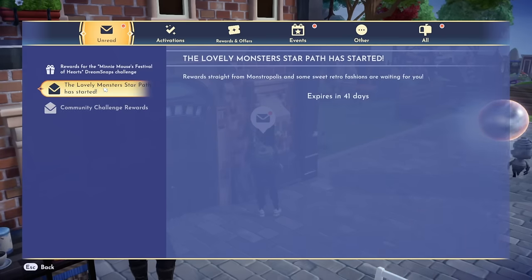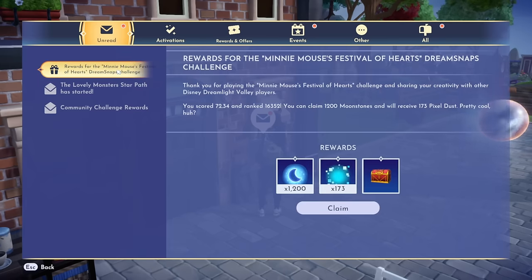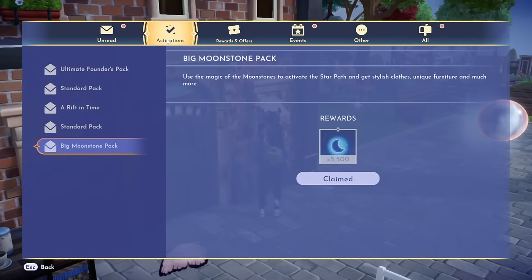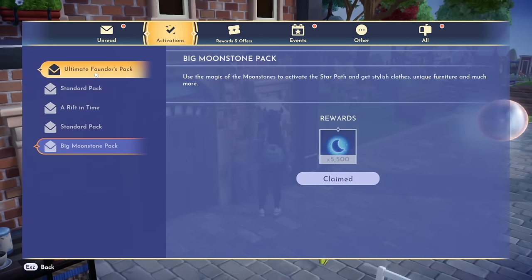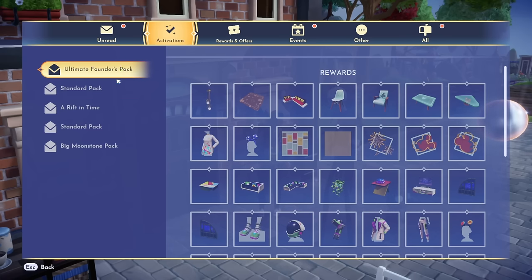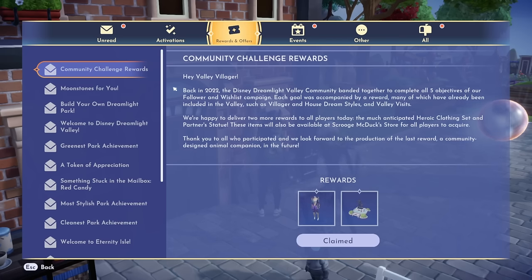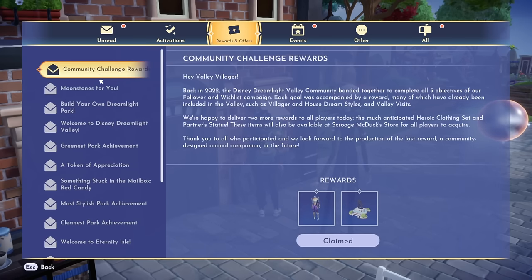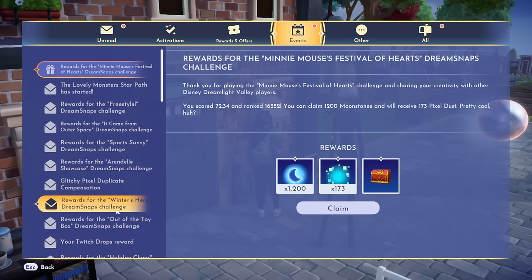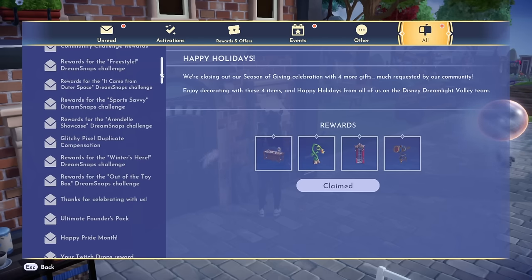It looks like we have some more mail. This is just letting us know there's a new star path, and these are my dream snaps results — we'll come back to that in a bit. Everything is just going to be organized a little bit better. Here's where I got all of my rewards from upgrading to the ultimate founders pack when I got A Rift in Time. Offers and rewards — these are all the red pieces of mail that were rewards. And in events it's got all of our dream snaps organized. I really do like this, I like the way that it's organized. And then we have other and all — that's really cool.